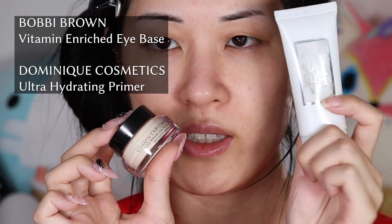I'm going to start with my usual favorite primer combination: the vitamin enriched eye base and the Dominate Cosmetics primer. I tried the hydrating eye cream first because I got it half off, but it just didn't do anything for me. The eye base is doing all right, though it's not quite as deeply watery, cooling, and smoothing as the Jacqueline under eye primer was. There's really nothing quite like it on the market — it's such a shame.